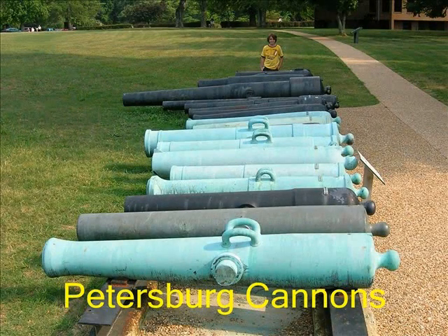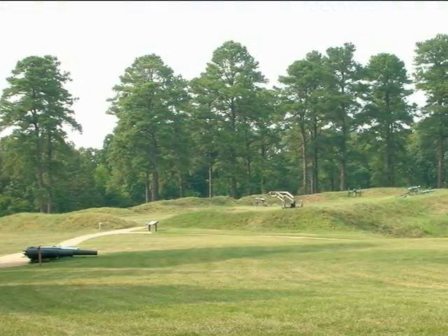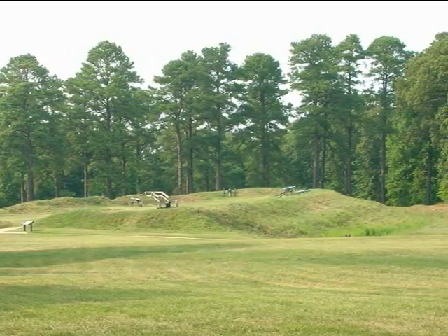Following our stop at City Point, we moved south, just as Grant did, to Petersburg — but this time to Petersburg National Park. Most of the Petersburg battlefield is now part of the growing city, but the Park Service has done a fine job of preserving key locations.